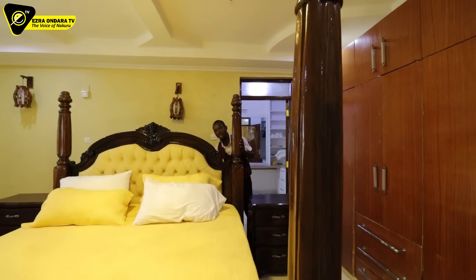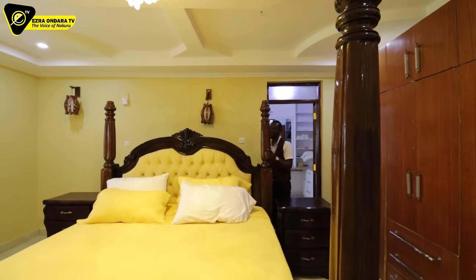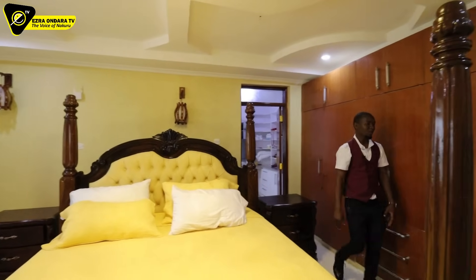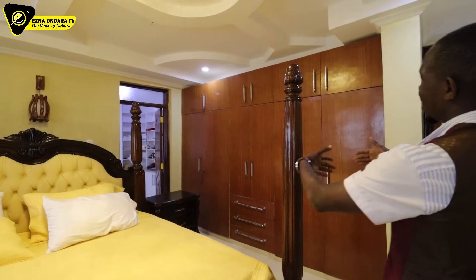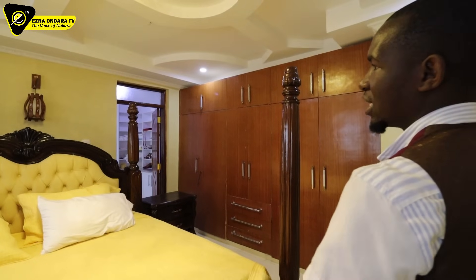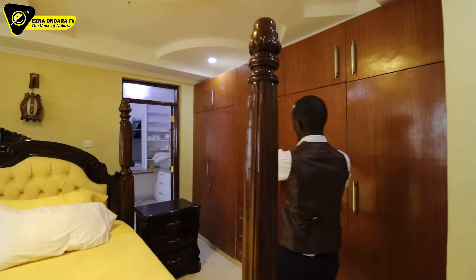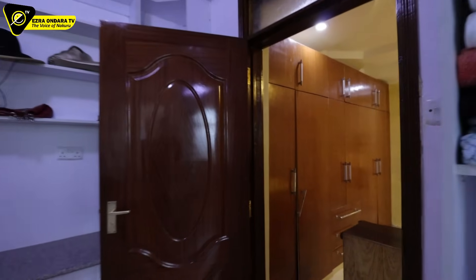They had their TV here but now it's in the box. Remember — in the master bedroom you can always install your TV for entertainment. Wardrobes — his and hers. That is more than enough. Sometimes you don't even need to tell these things, you just show. We have a walk-in closet here.